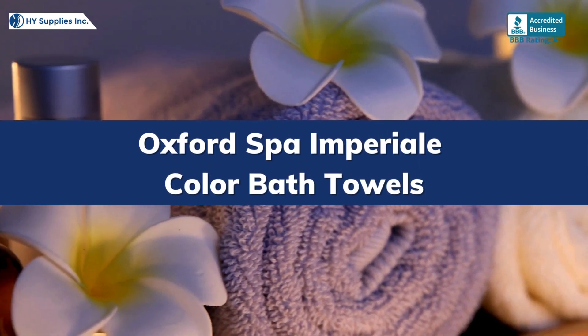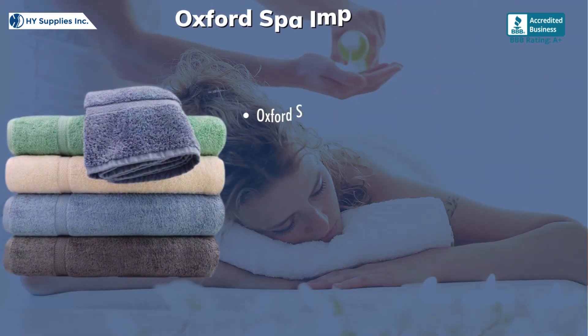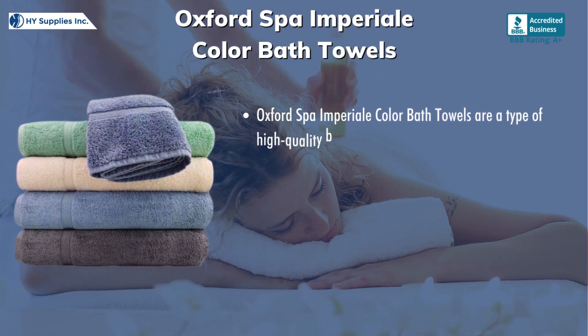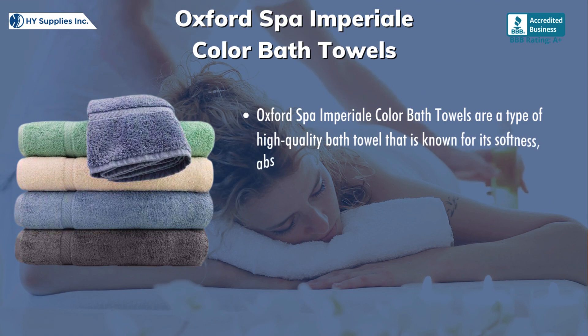Oxford Spa Inferialli Color Bath Towels are a type of high-quality bath towel that is known for its softness, absorbency, and durability.